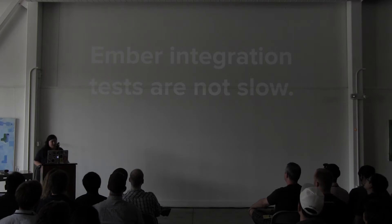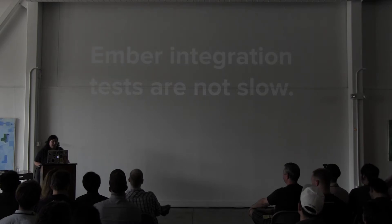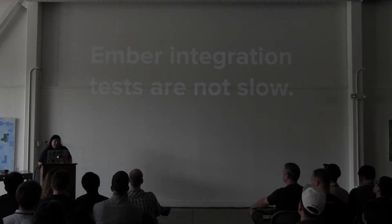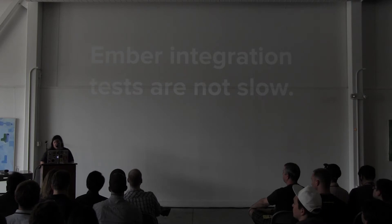Ember integration tests are not slow — this is part of why I love it. We have a large suite and it runs at about 100 milliseconds for each integration-style test. That may not be fast compared to certain unit tests, but compared to the integration-style tests I've had to deal with in the past, it's like magic.